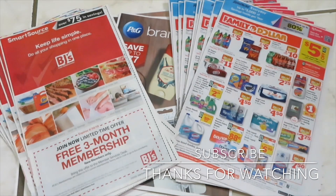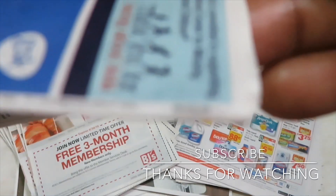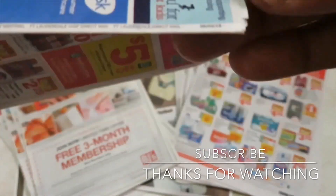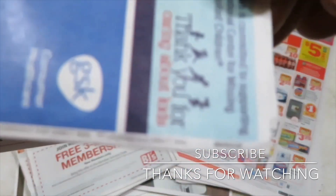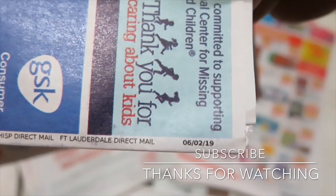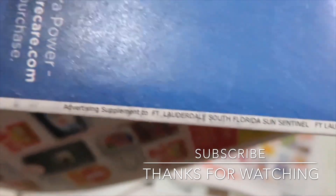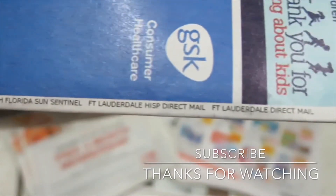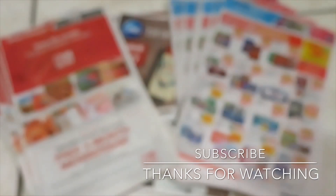I just want to show you what's in my particular inserts and how to find the dates. If you look on the rim — or the spine — of the insert, you'll see a number there. It says '6/2.' These particular inserts come from Fort Lauderdale, which is Broward County in Florida. Here on the spine is where you will find the date of the insert, and it's June 2nd.